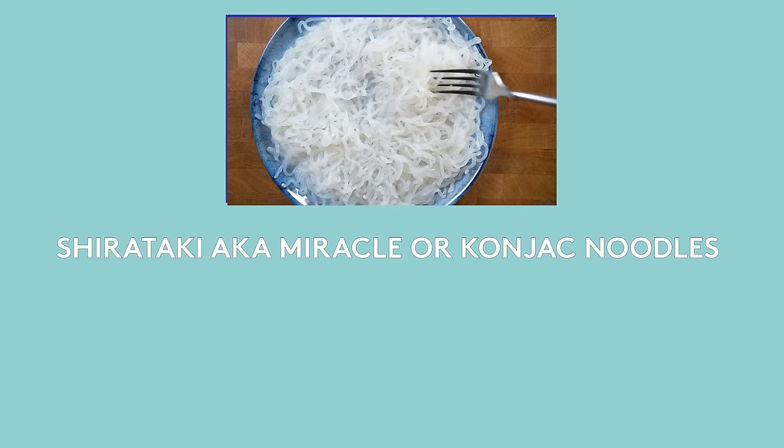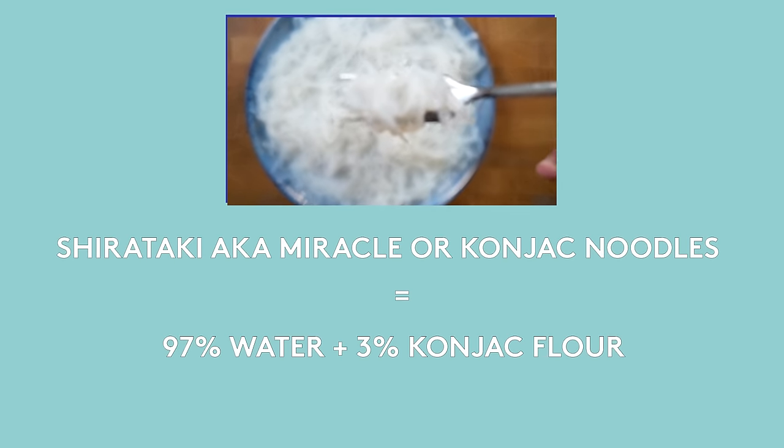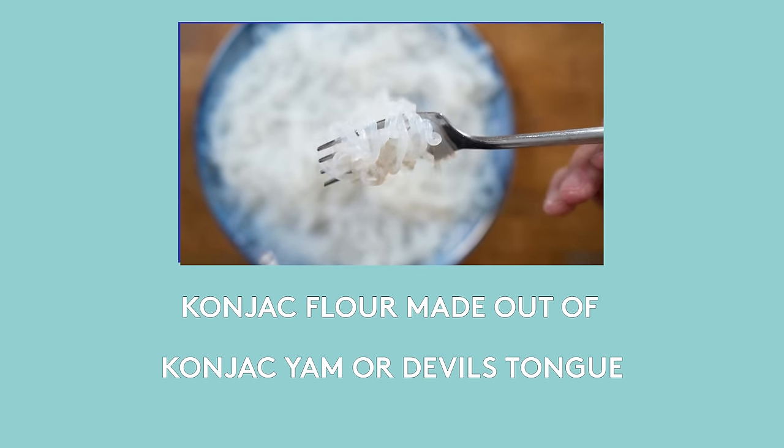Shirataki, also known as miracle or konjac noodles, are made out of 97% water and 3% konjac flour. This flour is made out of the edible corm of a plant called konjac yam, also known as devil's tongue or elephant yam.